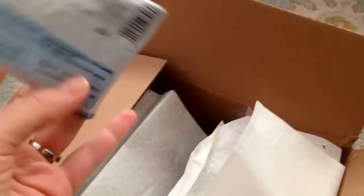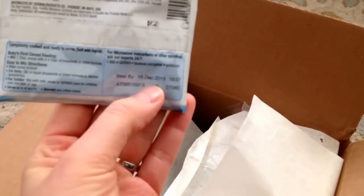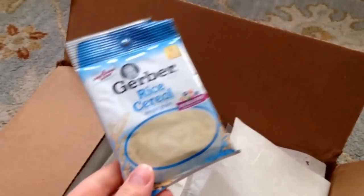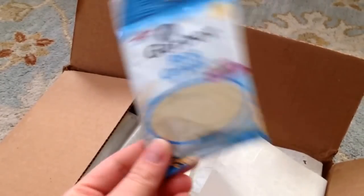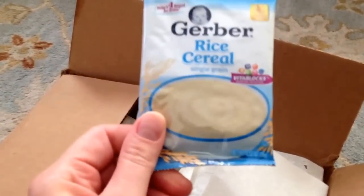It has a sample of the Gerber rice cereal. The expiration date on this is December 2015. My baby is due October 2015, so we won't get a chance to use this because it'll expire before my baby's ready for it. So this is in the 'to be donated' pile.